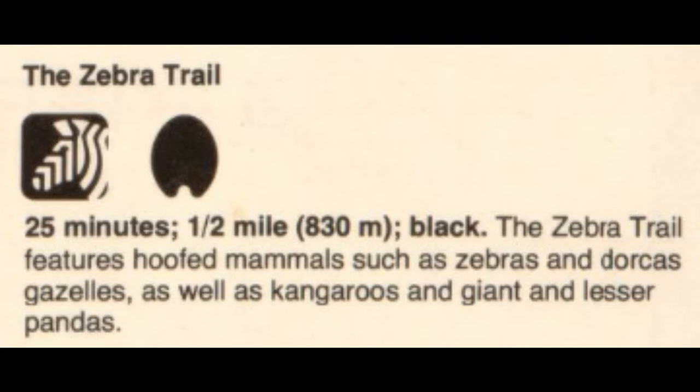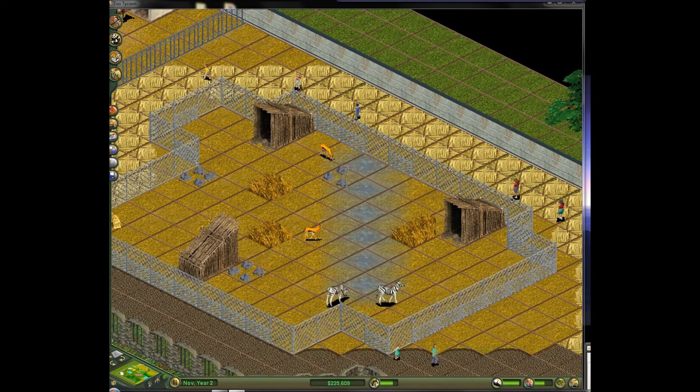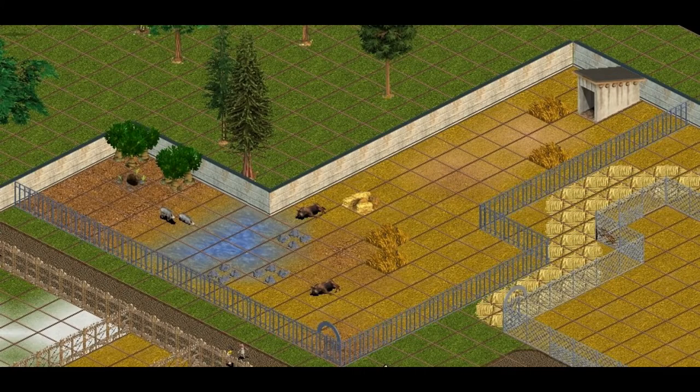Dorka's gazelles are more rare than the Thompson's gazelle, but they will do. The Thompson's gazelle can happily share an exhibit with the zebras, while the warthogs and wildebeest have to make some compromises on dirt and foliage. They reached about a 70-80% happiness together.